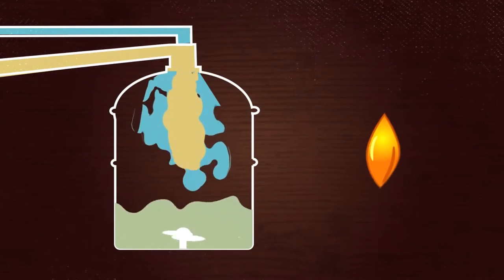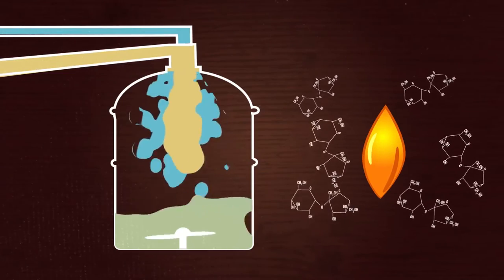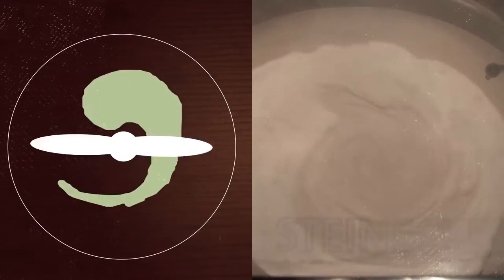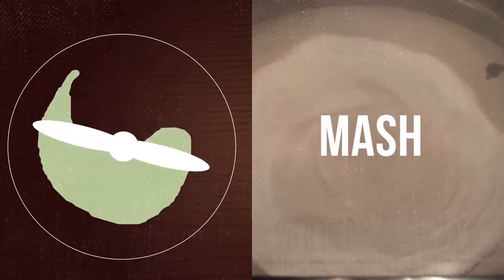Now we're ready to start the actual brewing process. The first vessel on the left is called the mash tun. Inside we combine our first two ingredients: hot water and malt. The hot water in this vessel activates enzymes in the malt which break down the starch into sugars — sugars that our yeast will eat later on. The water and the malt hang out in this tank for about two hours and make a soupy mixture called mash.